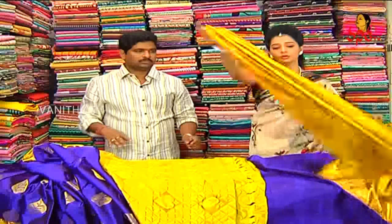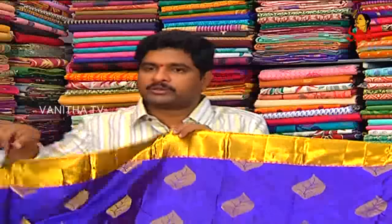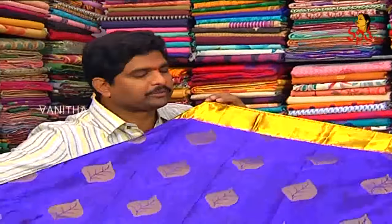Blouse and C pallu color. Blouse and Sampangi color combinations highlight. Blouse and highlight. Self weaving and blouse. This is the middle part of the blouse. This cost is only 4125 rupees.